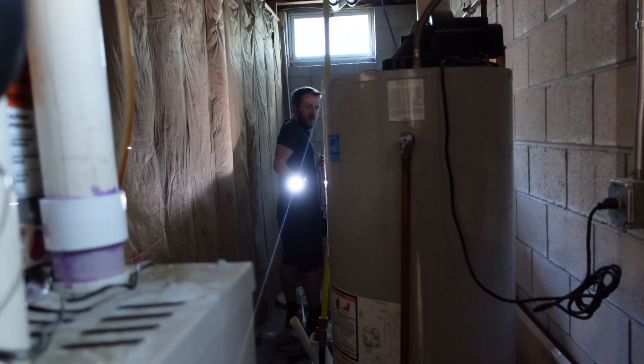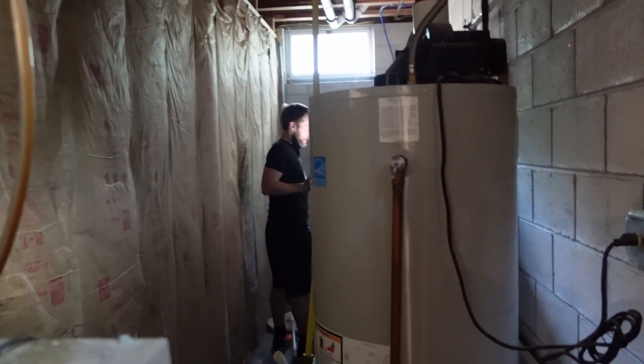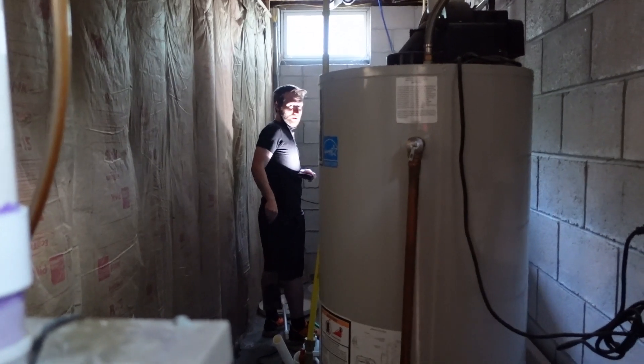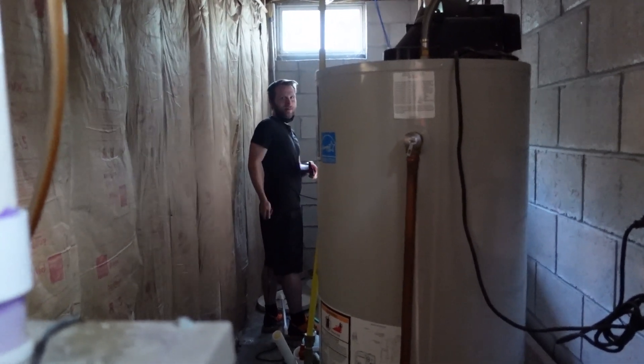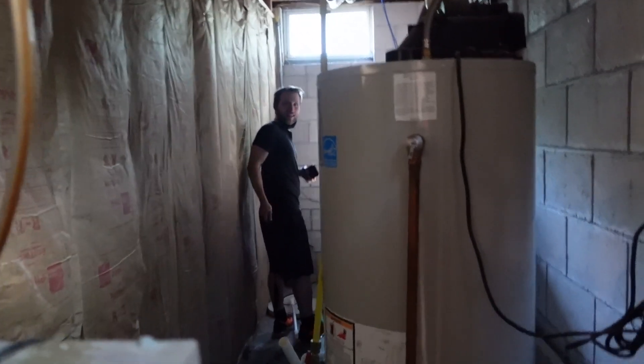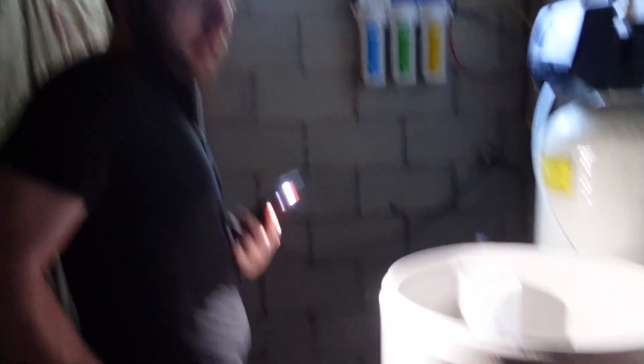Jess explains that this is a water softener tank — basically the whole point of it is so that you have clean drinking water with no iron, no hard water, no chemicals. You never know, especially when you're getting well water pumped from the ground. It goes through all these different tanks with different chemicals, salts, and mixtures to balance the water. Inside one of the tanks it looks black — that's what the drinking water passes through.